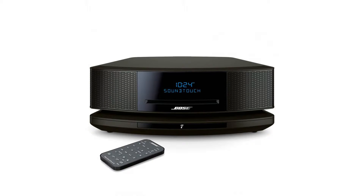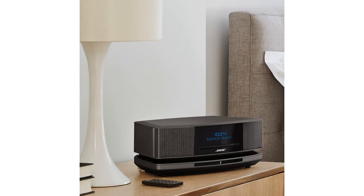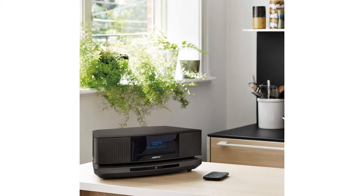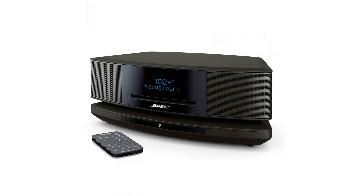Bose Wave Soundtouch Music System IV works with Alexa, in Espresso Black. There's a world of music out there, and the Bose Wave Soundtouch Music System lets you easily enjoy all of it. Use it to stream millions of songs from music services like Spotify and Pandora, thousands of internet radio stations, and your stored music library.